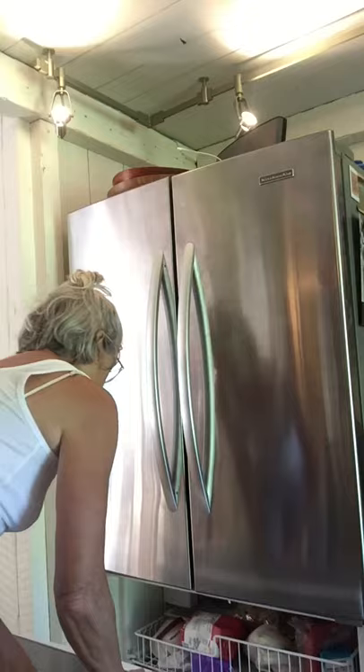Hi everybody! Today we are going to start the morning with cleaning the freezer. I have a feeling this is going to be a much shorter video because the freezer is usually a place that doesn't need the kind of attention that the refrigerator needs. So let's take a look over here.